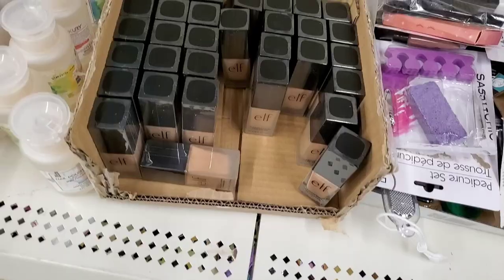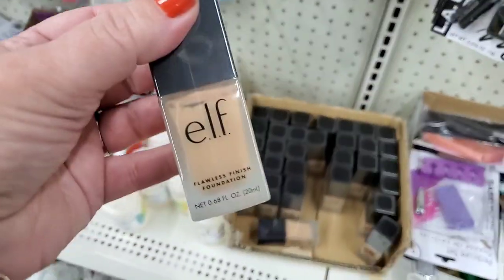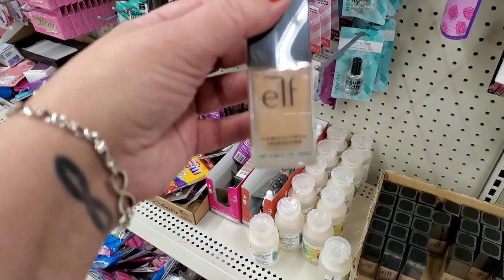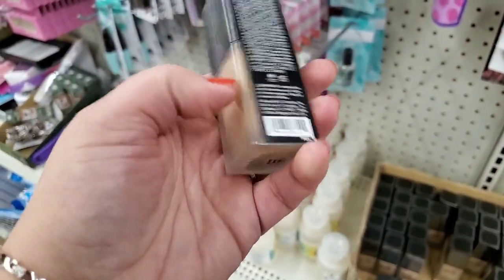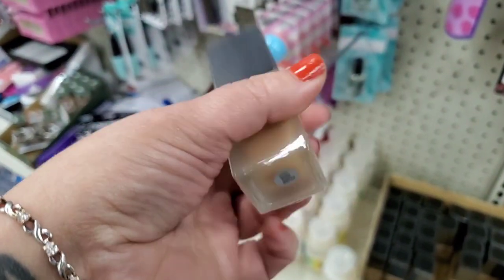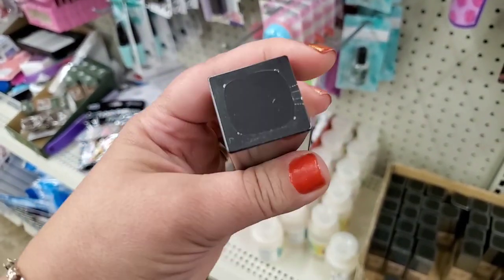You guys, check it out — ELF Flawless Finish Foundation, 0.68 fluid ounces in a glass bottle. This is wonderful, in the color sand. I'm really excited to be looking at this — it looks like a nice shade, totally sealed. This is an amazing buy for one dollar.